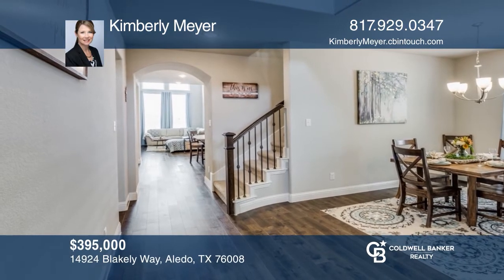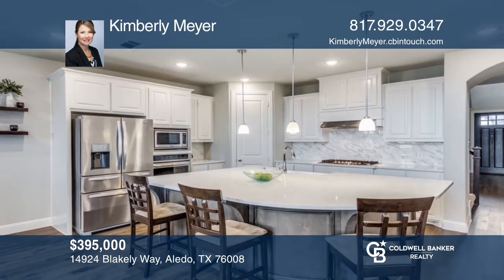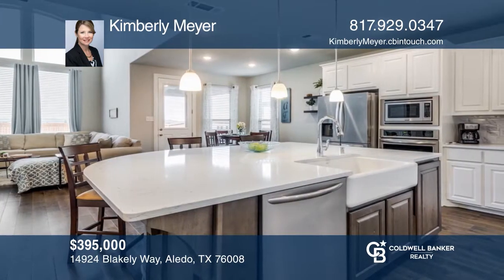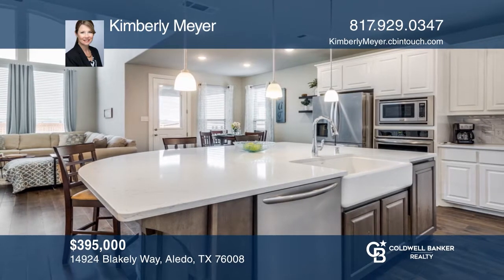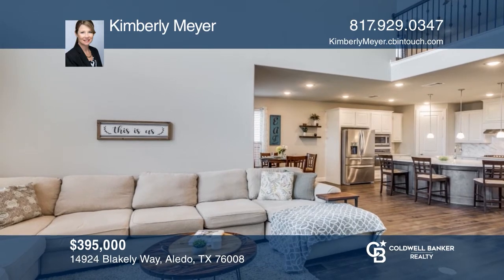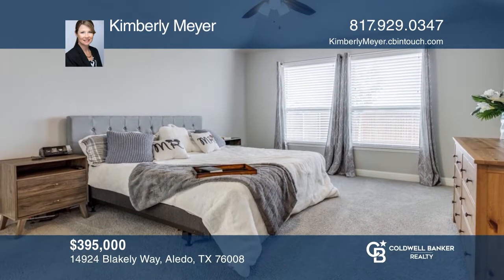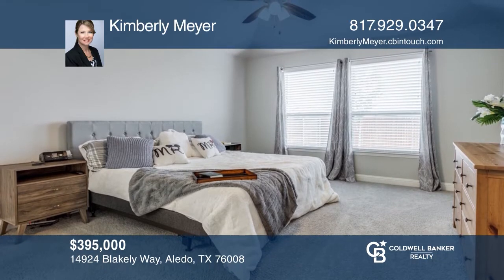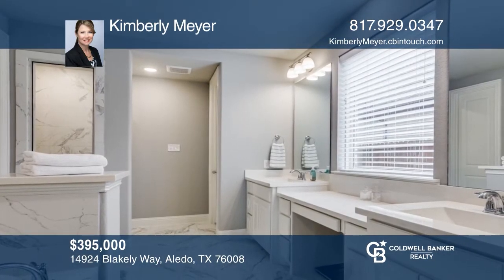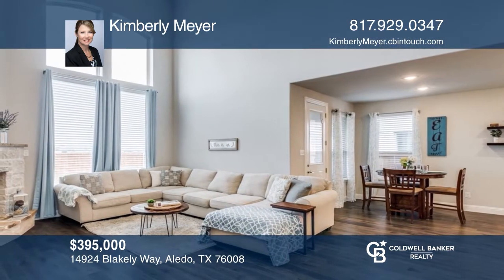Enjoy resort-style living in sought-after Morningstar, zoned to award-winning Aledo Independent School District. Don't miss this fabulous five-bedroom, four-and-one-half bath highland home with three living areas, two dining areas, and a study. A gorgeous kitchen includes white cabinets, stainless steel appliances, an oversized island, and a walk-in pantry. The breakfast area opens to the living room with vaulted ceilings and a stone fireplace. Kimberly Meyer is ready to give you the keys to your dream home.